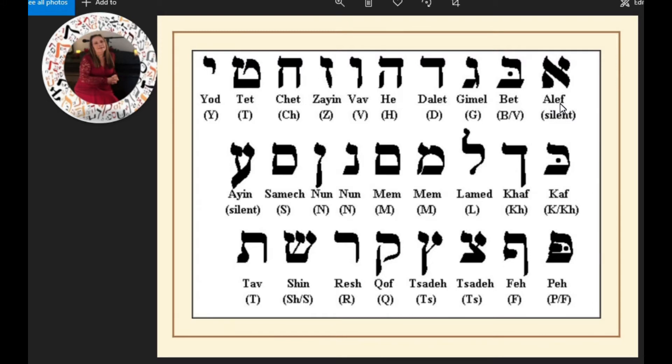Aleph also represents the creation of something from nothing — like he created the earth, he created all the animals. That alone is mind-boggling. So it is the symbol of the beginning. He is the first and the last, timeless, spaceless, and present everywhere.